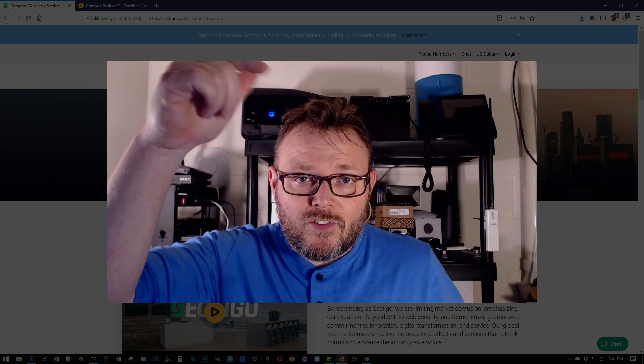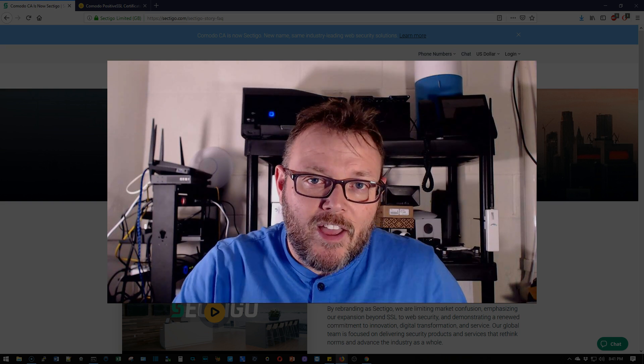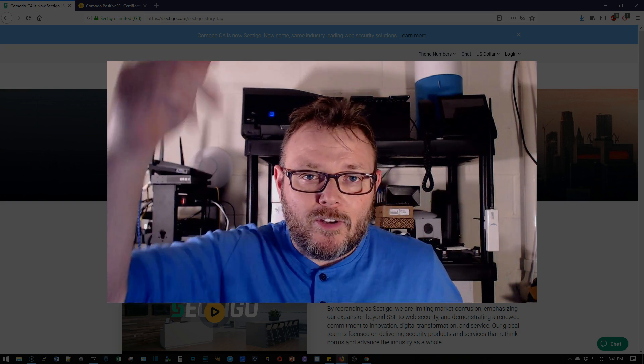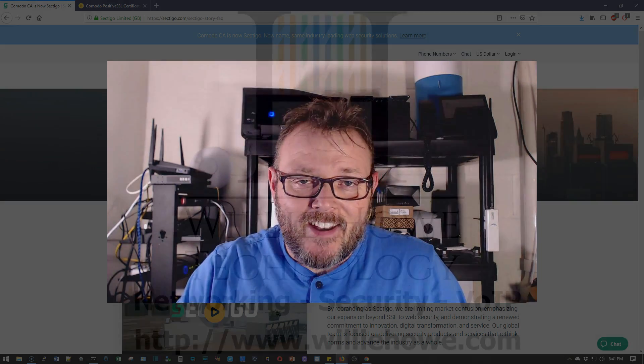If you want to talk to us on Discord, the link is down below. If you'd like to support the channel by becoming a patron on Patreon, that link is down below. I want to thank all those people. If you want to buy any of the gear you see here on the channel, we do have the Amazon affiliate links down below. I want to thank you for being here, and as always, I'll see you in the next video.